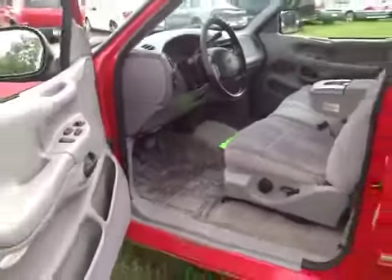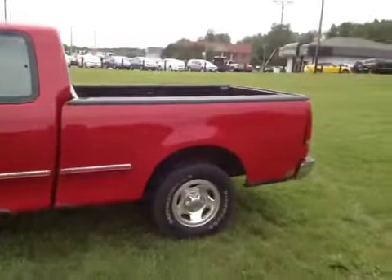The headliner is coming loose in the front by the windshield. There you have it — Ford F-150 pickup truck.